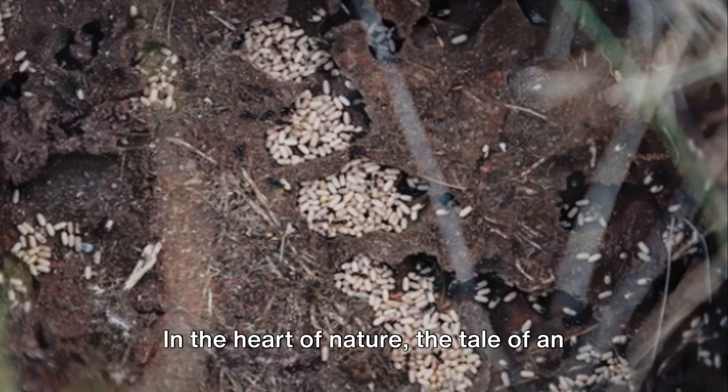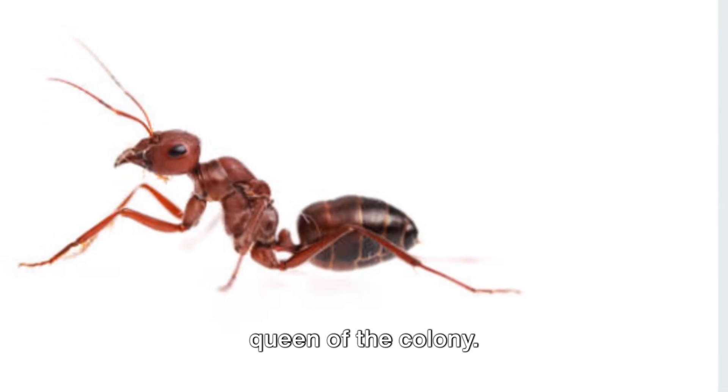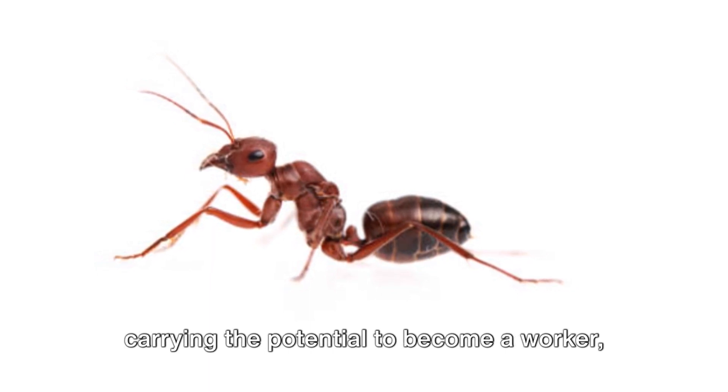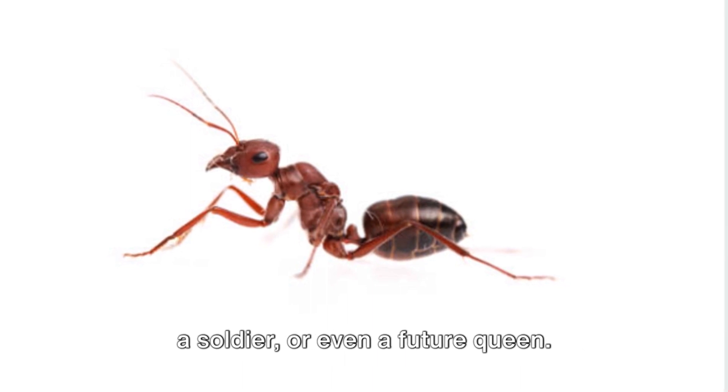In the heart of nature, the tale of an ant begins as a tiny egg, laid by the queen of the colony. The queen, a marvel of nature, can lay millions of eggs in her lifetime, each one carrying the potential to become a worker, a soldier, or even a future queen.